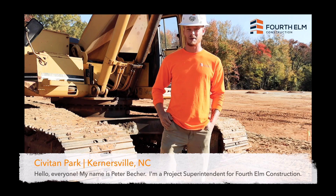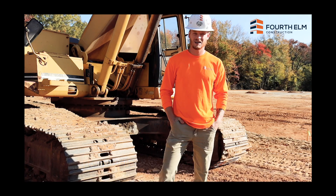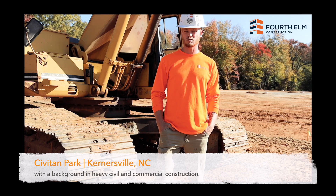Hello everyone. My name is Peter Bescher. I'm a project superintendent with 4th Elm Construction. I joined the 4th Elm team about two years ago and I have five years of field experience, background, and heavy civil and commercial construction.